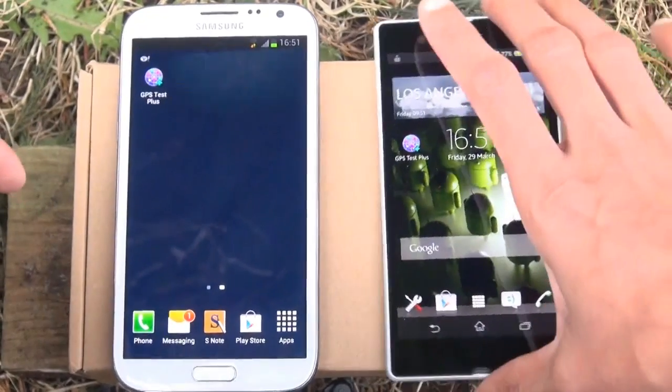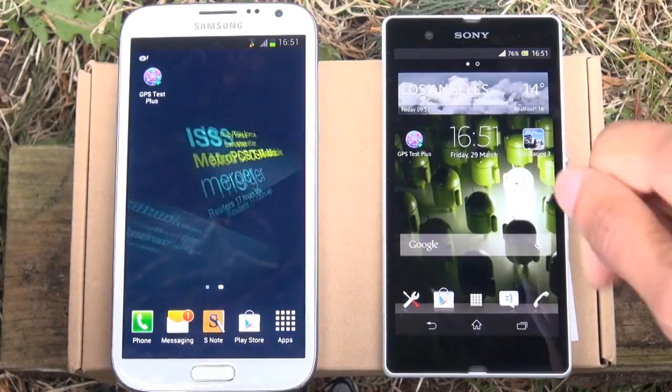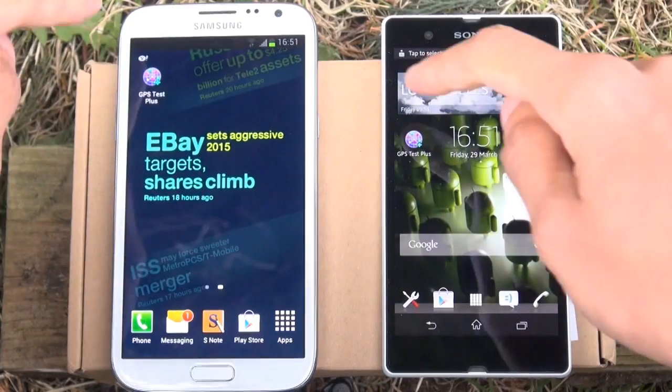The next thing we need to do is load up the application. I'm using GPS Test Plus which is the paid-for version, but you can download just the standard free version which is called GPS Test from the Android Play Store and see what your device gets.